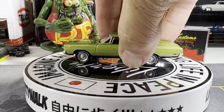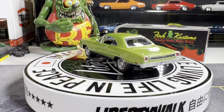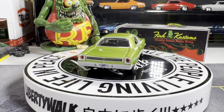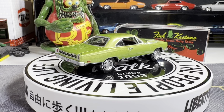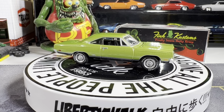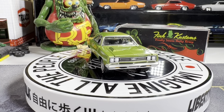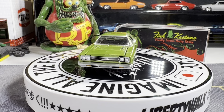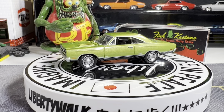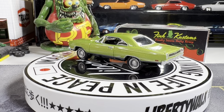Next one is a Plymouth GTX. It came in a two-pack — I have the regular and a custom one. We're doing the regular tonight. This one's really cool looking — I love the Plymouth GTXs. It's just gorgeous; it doesn't have all the graphics and everything on it.